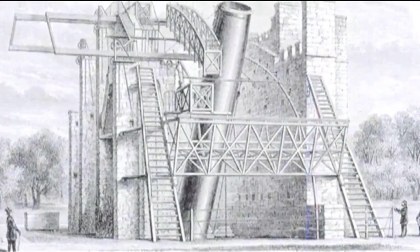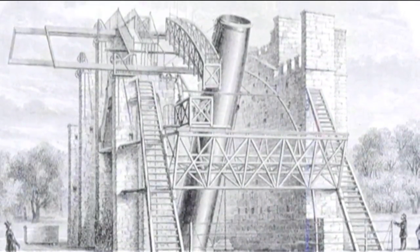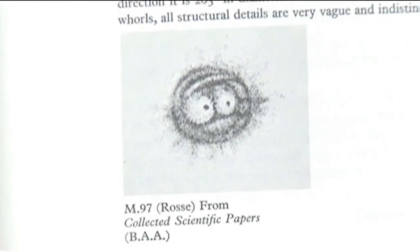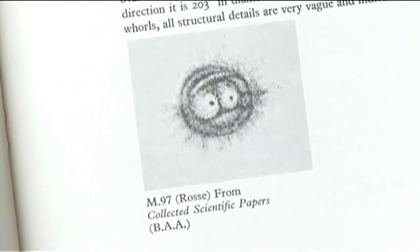It's called the Owl Nebula because Lord Ross had a big telescope in Ireland in the 1800s — it was the biggest telescope in the world at the time. This is Ross's sketch of M97, the Owl Nebula, and this is how it got its name. It looks like a little Japanese animated character — like a Pokemon or something.